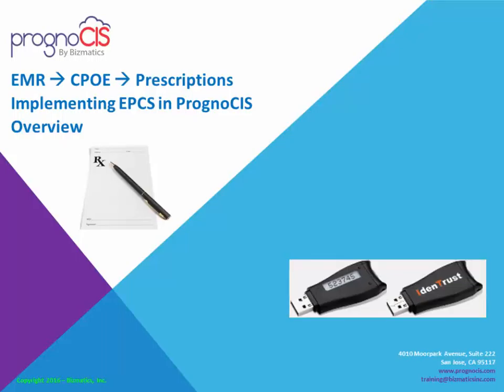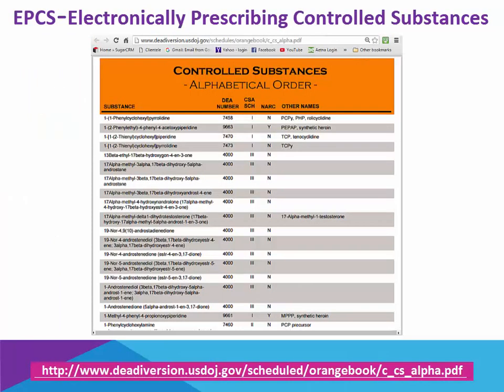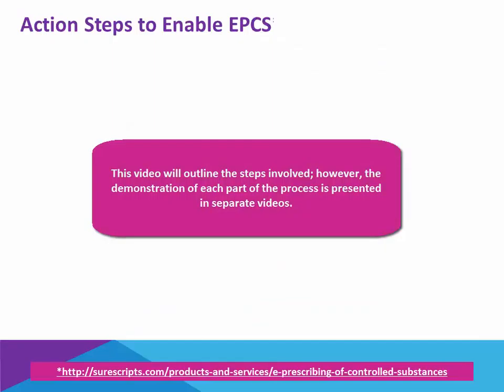EMR CPOE prescriptions: implementing EPCS and Prognosis overview. EPCS is electronically prescribing controlled substances. There are several action steps involved with enabling EPCS, which we're going to summarize in this video.